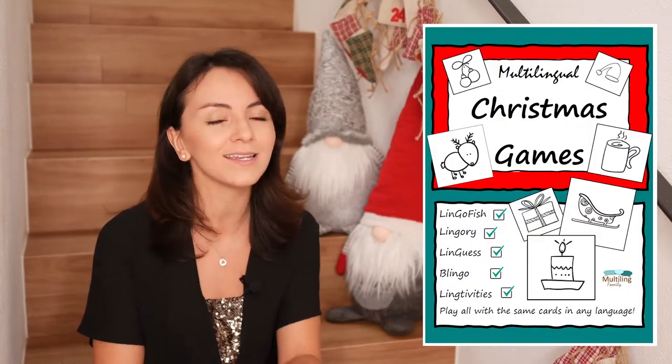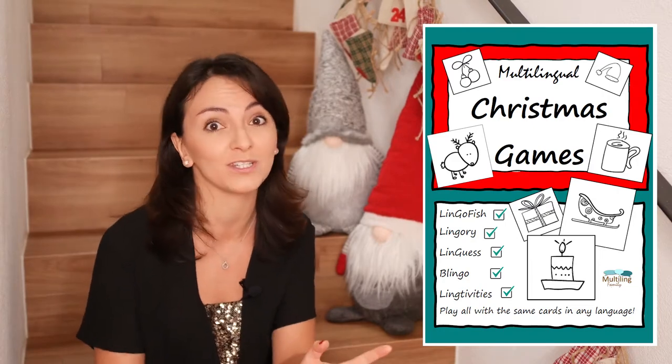Do you know what is one of the easiest ways to teach your children languages? It'll blow your mind to see how fast your multilingual kids will learn new vocabulary words and phrases using these easy and fun Christmas family games and activities 2020.